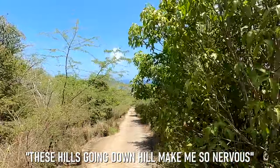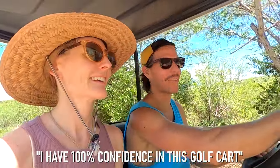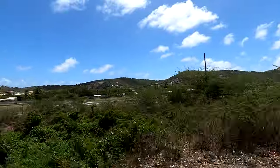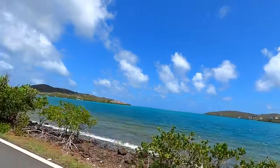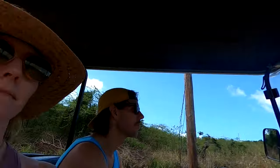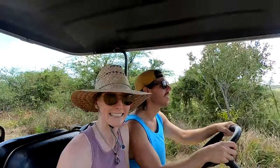The steep downhill roads made for a nervous ride, but thankfully Skyler was confident driving the golf cart. The cart's brakes did not let us down as we made our way safely down the mountain and back to sea level. We enjoyed a few minutes driving along the coast and taking in the Caribbean views before heading back up into the hills, where the roads were a bit rough — but nothing our trusty golf cart couldn't handle.